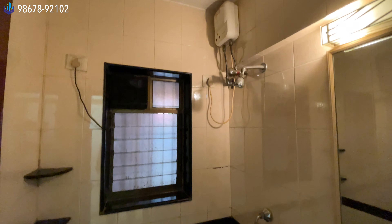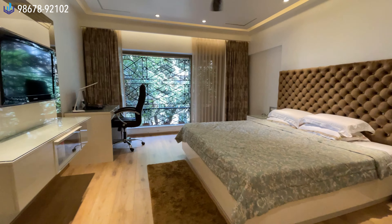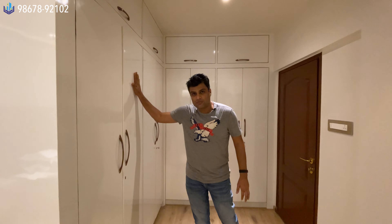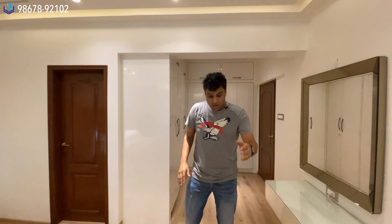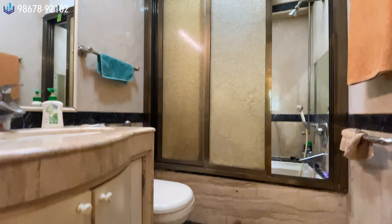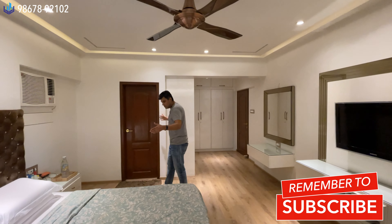This is the half bathroom — originally it was a full fifth bathroom but the owner converted it to a half bath. This is the master bedroom, which has been freshly renovated by the owner. The wardrobes are all newly made with white laminate — one of the most expensive laminates on the market. The room has wooden flooring, and the bathroom includes a bathtub.